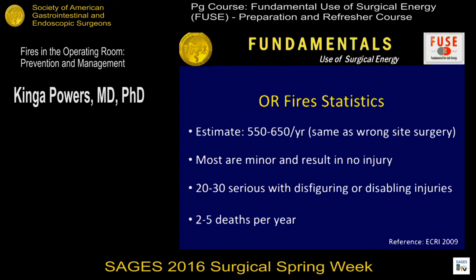Despite the fact that the root causes of OR fires are very well known and delineated, they still occur. The fire statistics: an estimated 550 to 650 fires in the operating room per year — equivalent to wrong site surgery. This is very significant, from the ECRI Institute from 2009. Most of these fires are minor and result in no injury to the patient; however, there are 20 to 30 preventable serious incidents with disfiguring and disabling injuries, with two to five preventable deaths per year. These are significant numbers.